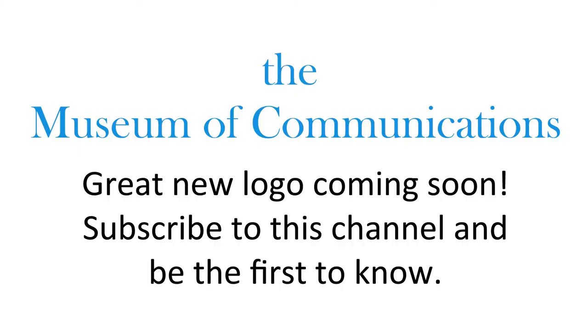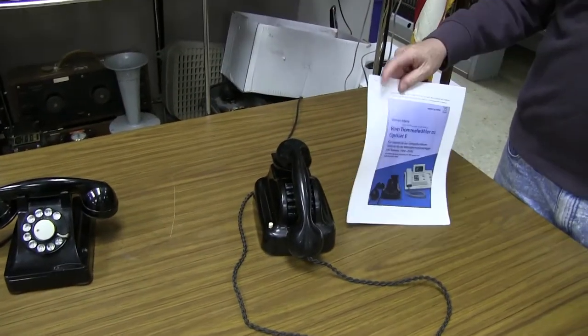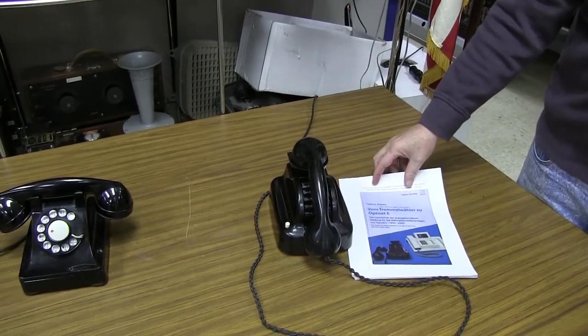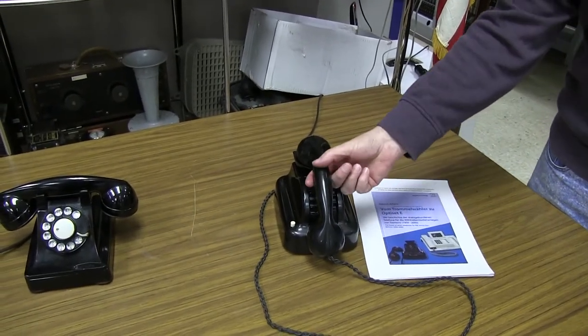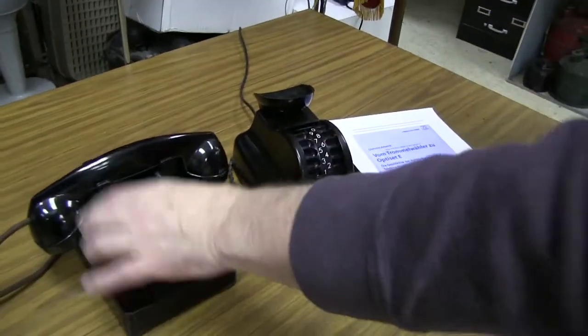A brief Twitter video of this phone went a little bit viral and people asked us for more information about it, so this is that information. This telephone is called a Trommel Wähler, which literally translated means a barrel dialer. As you can see, it works very differently from a typical dial telephone of the same era.